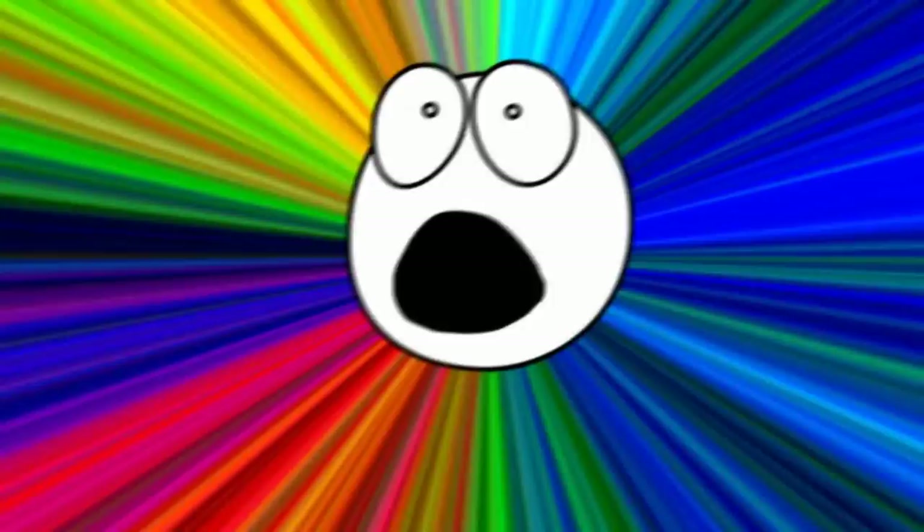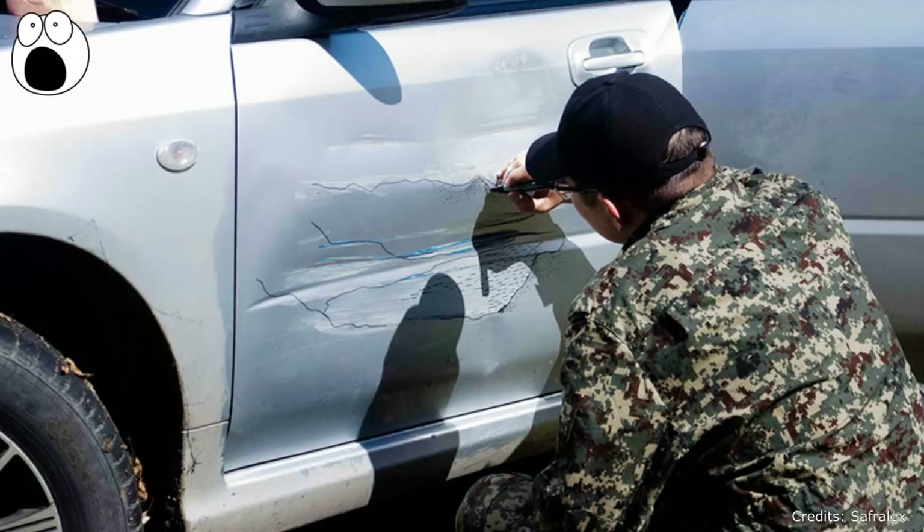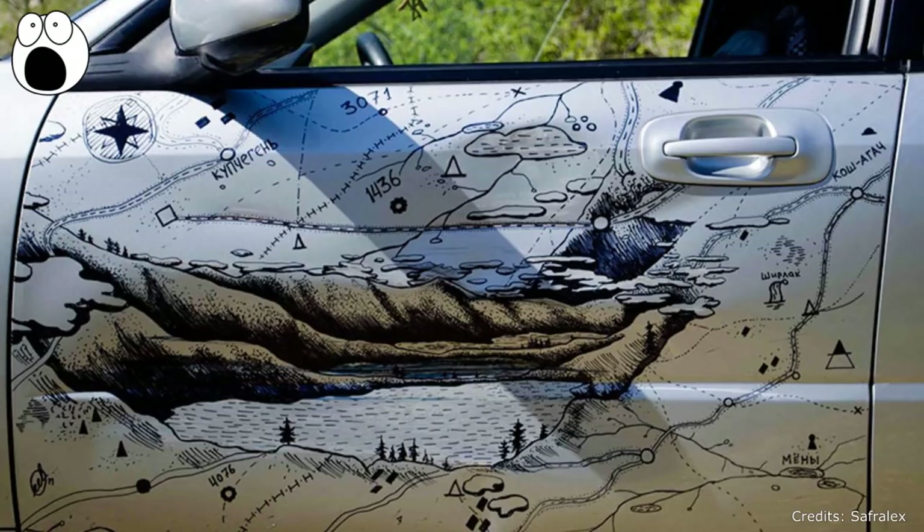After an accident in the Altai Republic that left a bump on the side of this guy's car, he decided to transform it into a map of the region, covering up the bumps in the details of his design. This owner wasn't so successful, but it still looks cool. However, he did later convert the interior of his car into an awesome world map — helpful if you ever get lost.